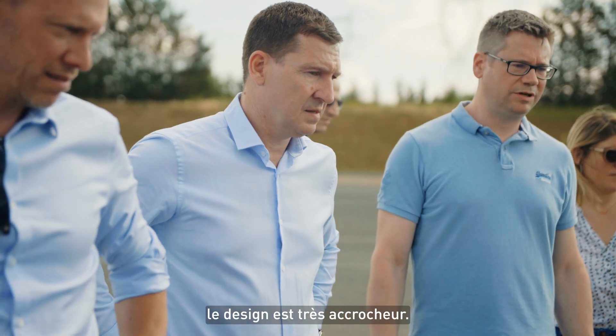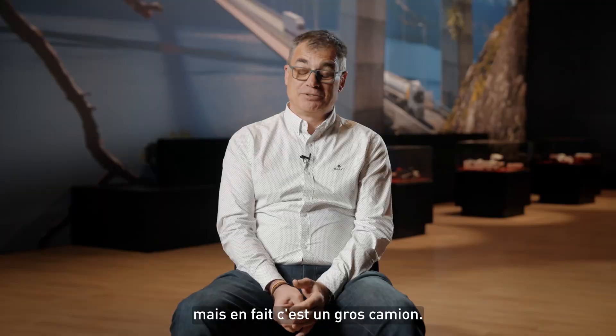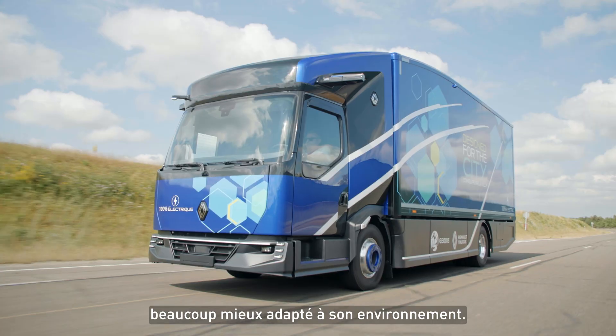It's modern, it's smooth, it's a lot of fun. The design is very exciting. It looks like it's a small truck, but in fact it's a big truck. That's the magic of the design — it has made that truck look smaller, much better fitted into the environment.